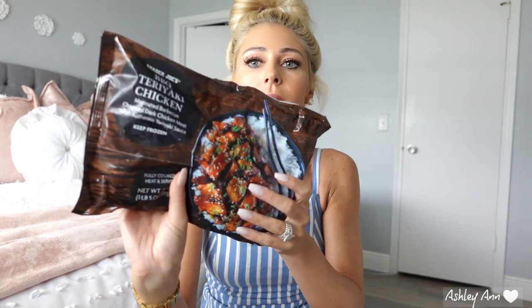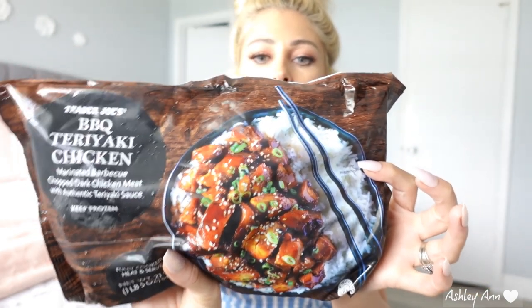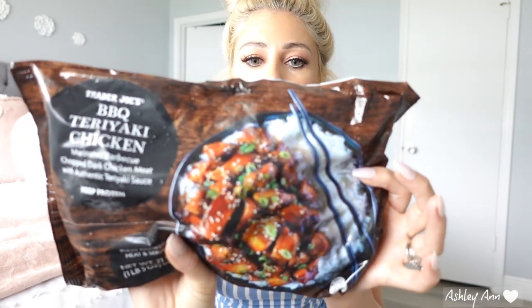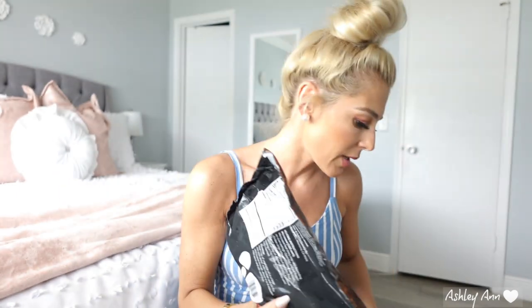So this right here is a repeat purchase, and most of this food is honestly for my husband. This is their barbecue teriyaki chicken — marinated barbecue chopped dark chicken meat with authentic teriyaki sauce. This is really good. It's really easy to make and he likes it for nights that I don't want to cook. We put these in the toaster oven and then put the sauce on it, but you can do these in the microwave or stovetop as well. He's really been liking those.